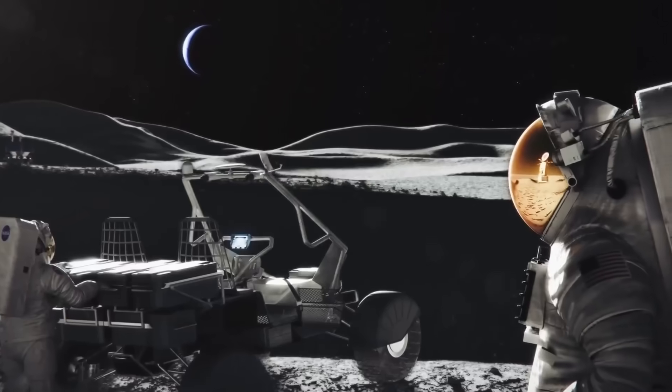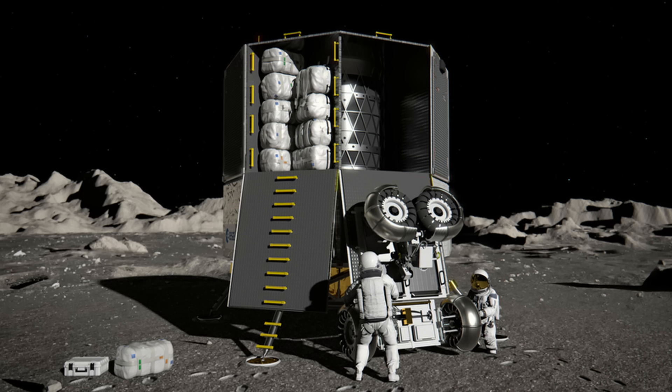These precursor missions have lots of potential, not just for the data, but for determining how and where we might build a lunar base. They could also deliver equipment for use by lunar astronauts with future plans for bigger and more capable landers. For now, these small landers are providing valuable experience to NASA and their commercial partners.